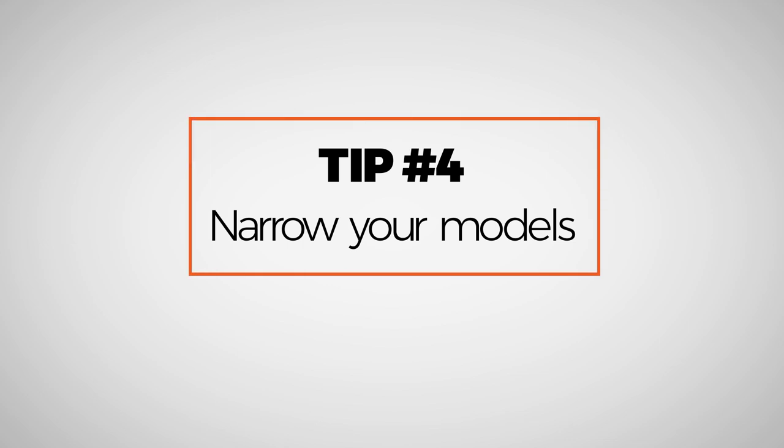Tip number four: narrow your models. So you've set a budget, done your research, and come up with your non-negotiables. This is where you start to actually narrow down a few models — for example, you know you want something with a screw-down crown and you want the date. Well there's still dozens if not hundreds of choices, so with your research and non-negotiables you can start to say I like this particular watch. We think having two to three models is a really good idea — it's kind of like a needle in a haystack. Having two to three models gives you options without locking you into just one particular watch.